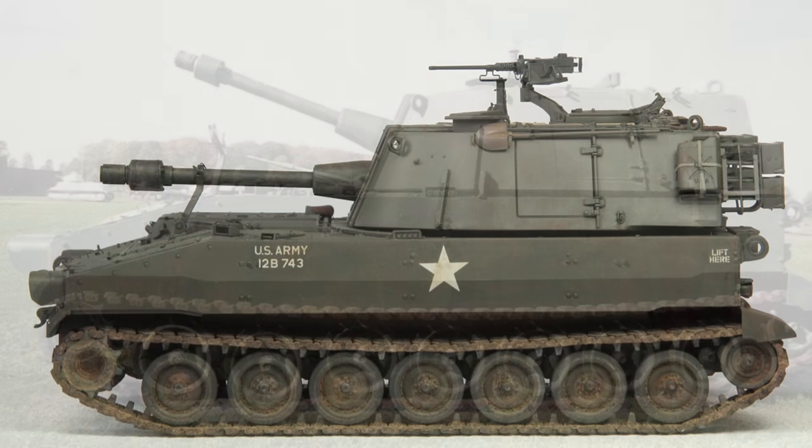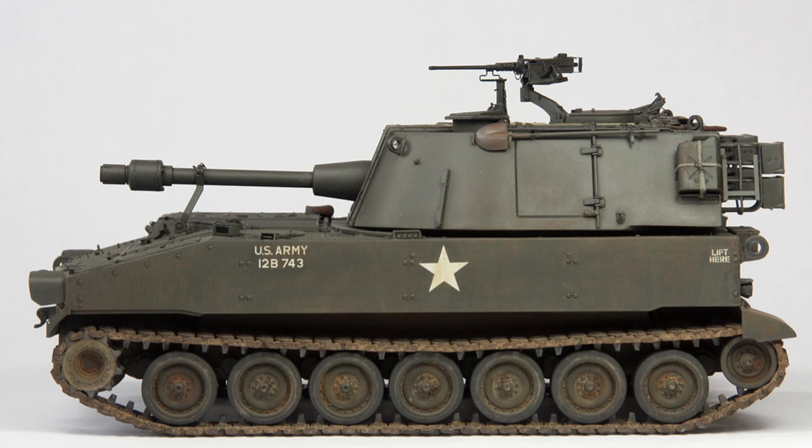In April 1953, the Ordnance Tank Automotive Command authorized the development of two new artillery vehicles, the T-195 and the T-196 self-propelled howitzers, with the intention of starting mass production in 1960.